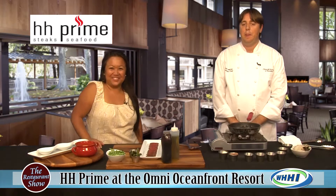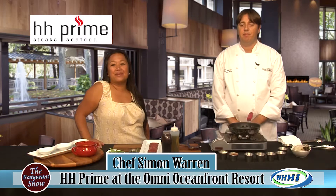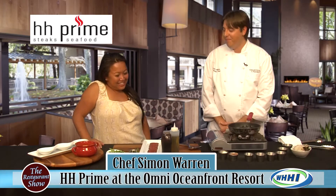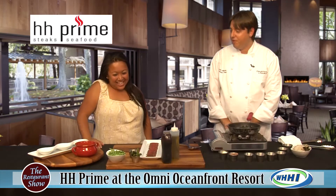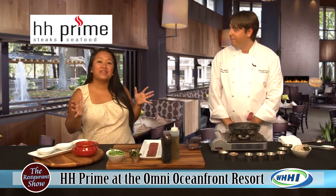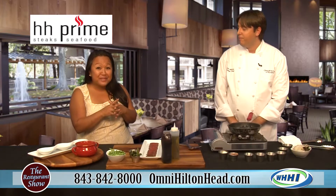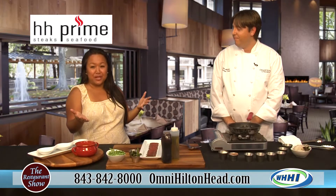Hey everybody, welcome back to The Restaurant Show. I have Executive Chef Simon Warren from the Omni Hotels & Resorts right there in Palmetto Dunes. Welcome back. Today we're going to prepare dishes from HH Prime Restaurant. Remember, you do not have to be staying at the hotel to eat at these fantastic restaurants.